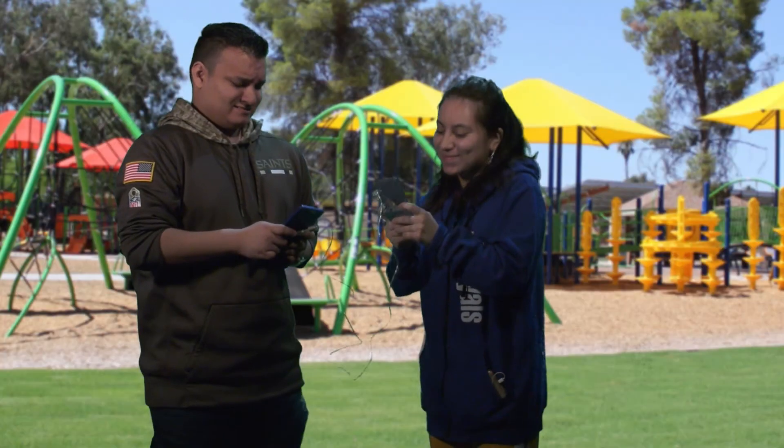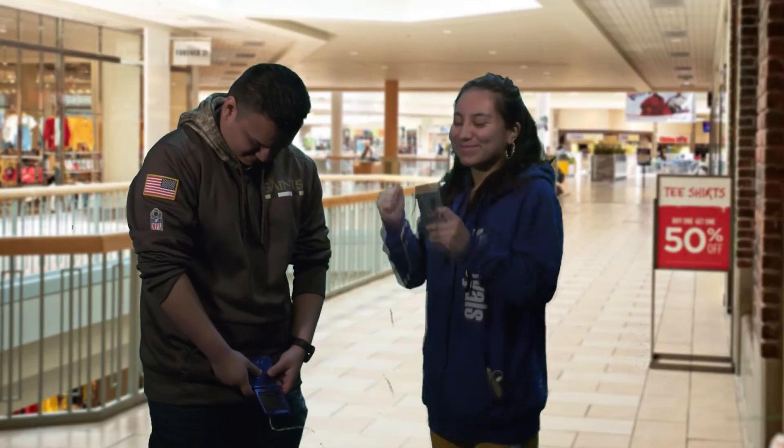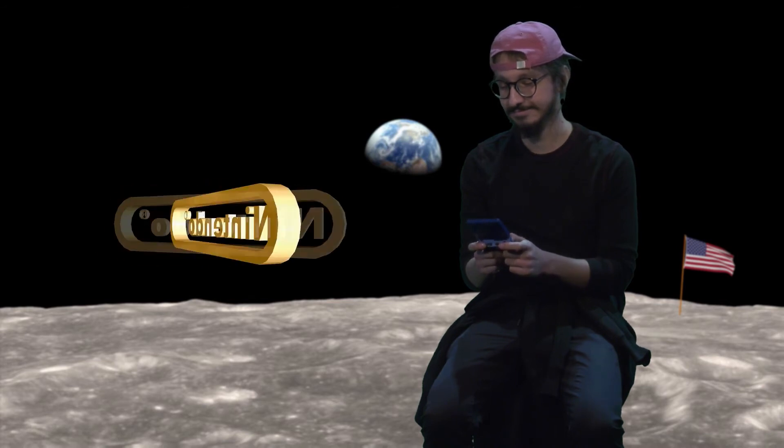Link up with your friends at school, at the park, at the mall, even on the moon. Get your hands on Nintendo's newest, hottest item in stores now.